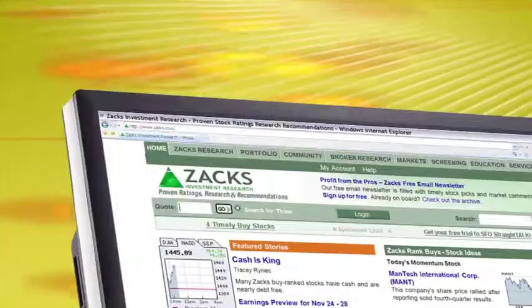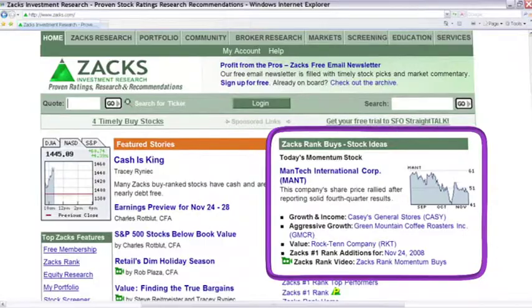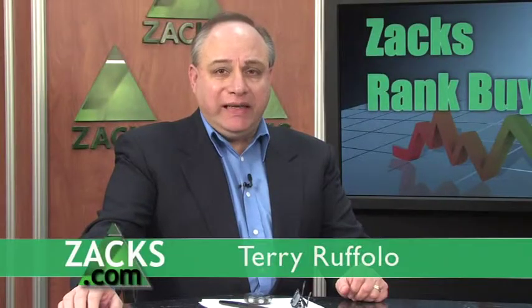If you want to take a look at more stock pick ideas applying the Zacks Rank Buy methodology, get over to the upper right-hand corner of our homepage on Zacks.com. Each day we put four new Zacks Rank Buy stock pick ideas or suggestions for you. With Bill Wilton, I'm Terry Ruffalo.